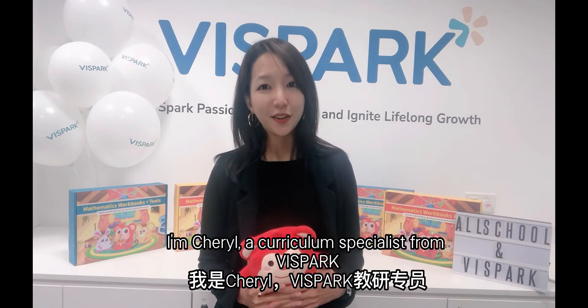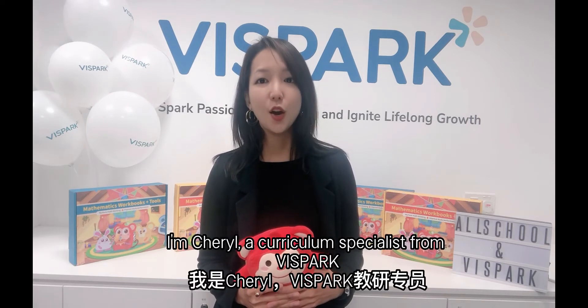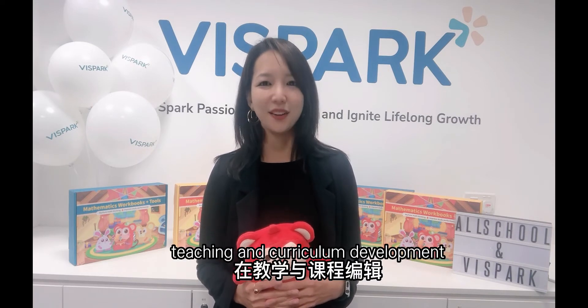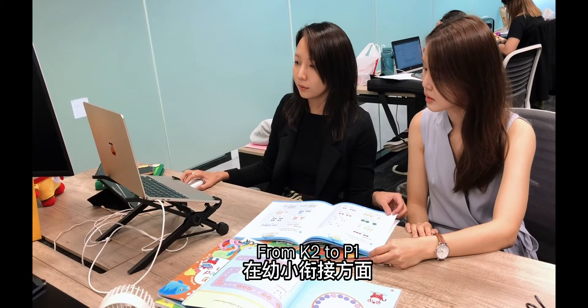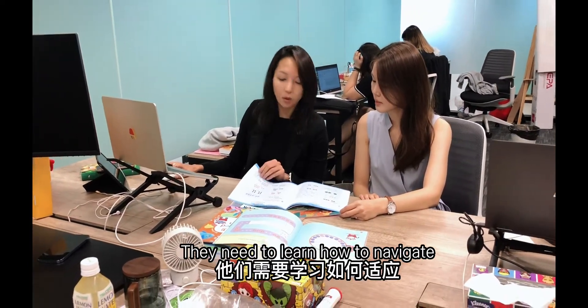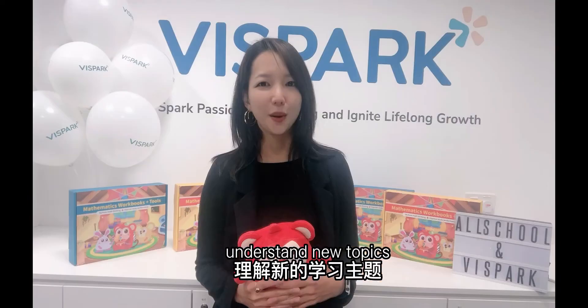Hi everyone, I'm Cheryl, a curriculum specialist from V-SPART with over eight years of experience in preschool teaching and curriculum development. From K2 to P1, your child has to make plenty of adjustments. They need to learn how to navigate in their new school and understand new topics.